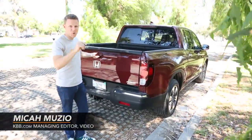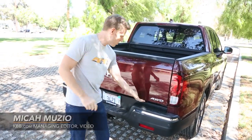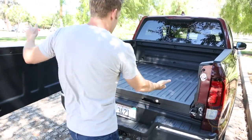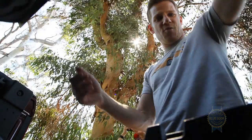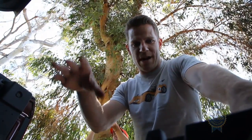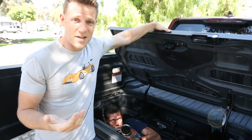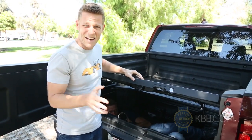Innovation number one is a dual-action tailgate that flips down like you'd expect, but also rotates out — it's kind of like a station wagon — giving you easy access to the bed and the in-bed trunk. That's right, there's an in-bed trunk, which offers a lockable storage space. Underneath, there's a drain plug, meaning you can also use it as a very large ice chest or just somewhere to keep your British cameraman when he gets all sweaty.